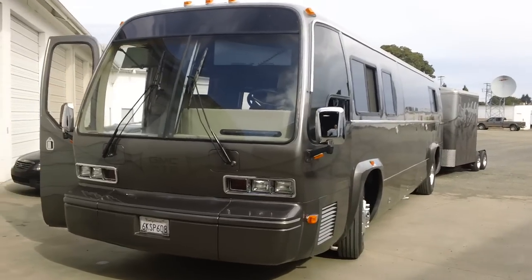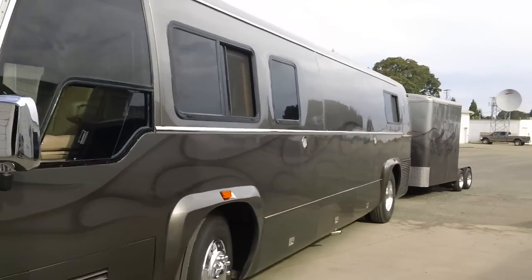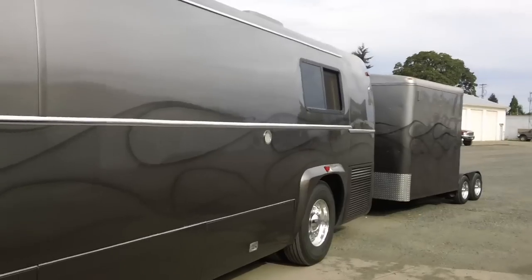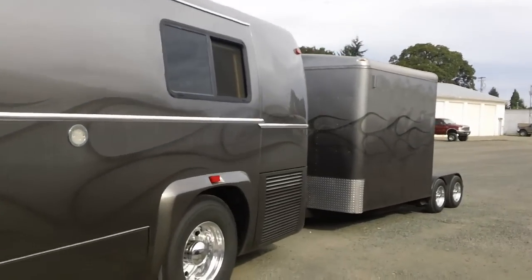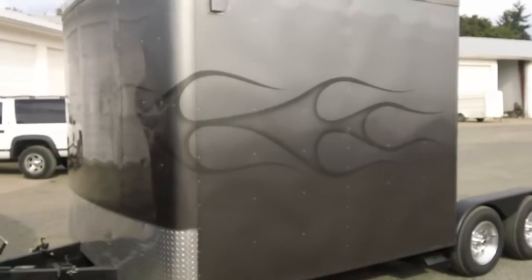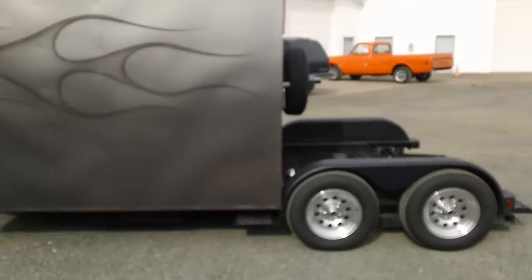This is a 1979 GMC RTS, converted by Paradise Coach. It's a ground-up restoration. A lot of the original restoration was done by Mr. Saliger, the owner of the coach.